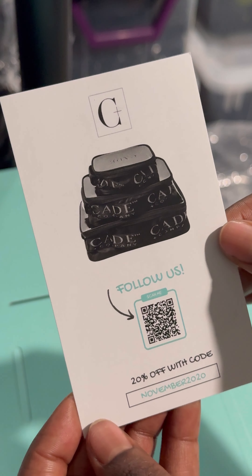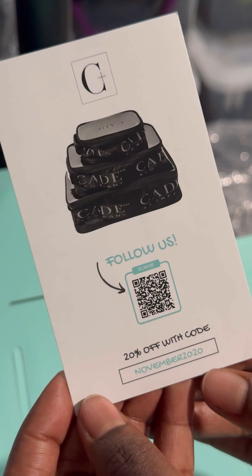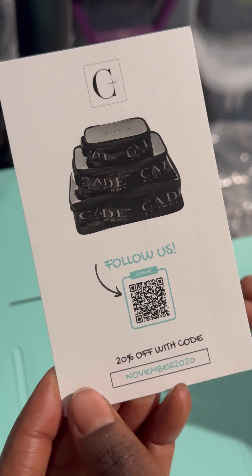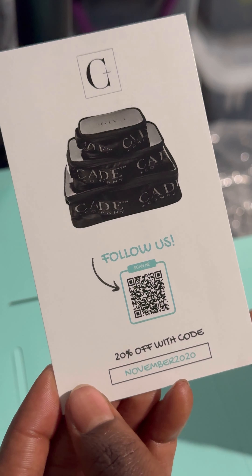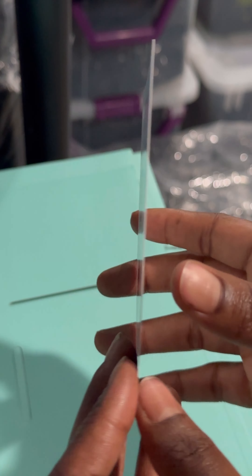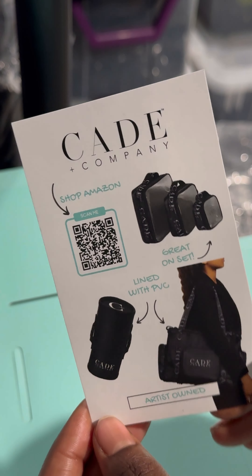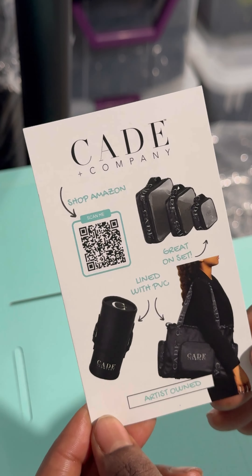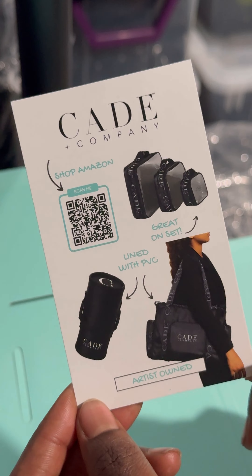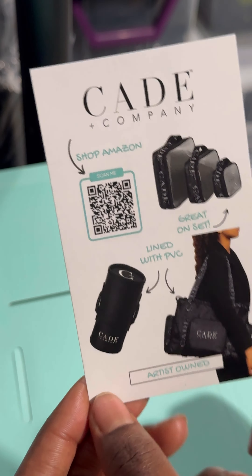On the back, it has our company emblem at the top, our cube set, a QR code to follow us on Instagram, and a discount code for 20% off the next purchase. This flyer helps build rapport with customers because the coupon code invites them back. I designed it on Canva and sent it to the printing shop — they did an amazing job and I'll probably be ordering more.